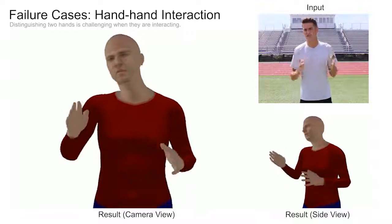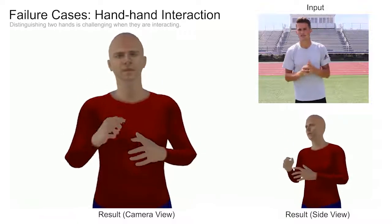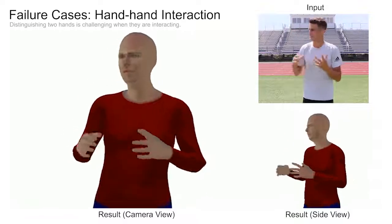Our method cannot distinguish the two hands very well when they are interacting. As a result, the estimated hand poses are not very accurate.